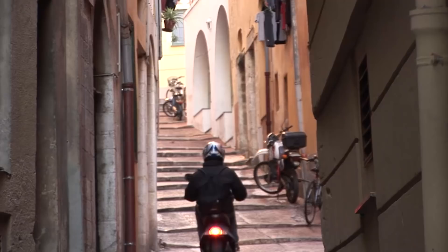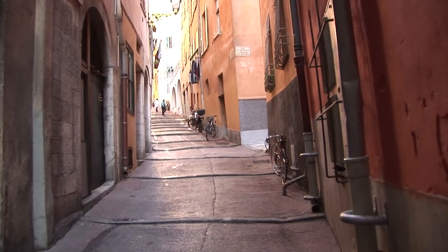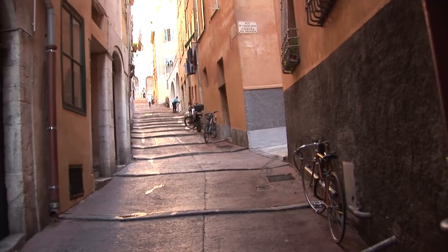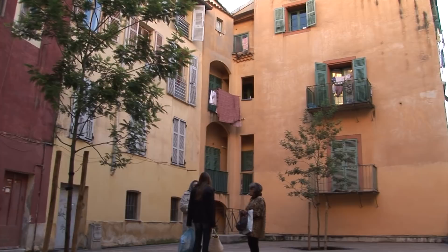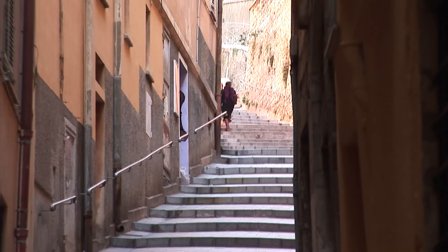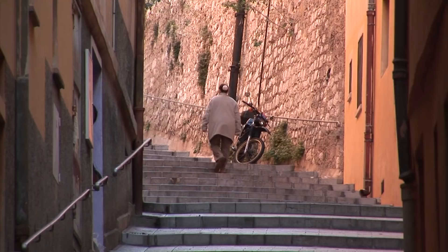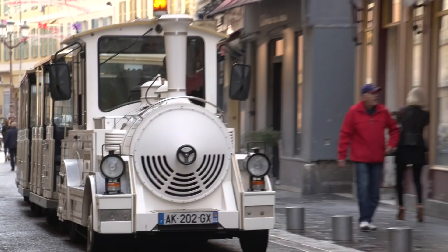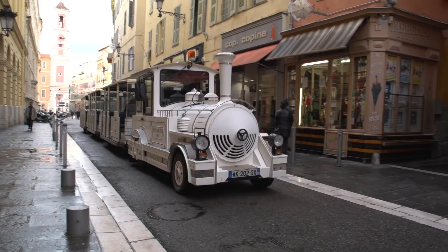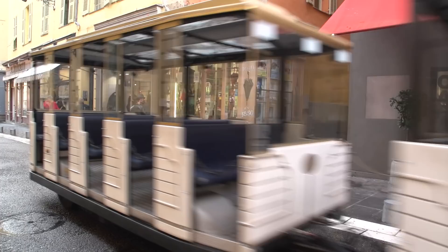These side streets are regular roads on the flatland and then go up with no cars — a few scooters and bicycles perhaps — but largely a pedestrian zone, a typical local residential neighborhood. Another steep lane is Rue du Château. These lanes are some of the most picturesque streets in town, but don't worry, you don't have to climb them. And if you don't feel like walking, you can take the little tourist train on a route that will bring you through the old town and then up onto the hill for a view.